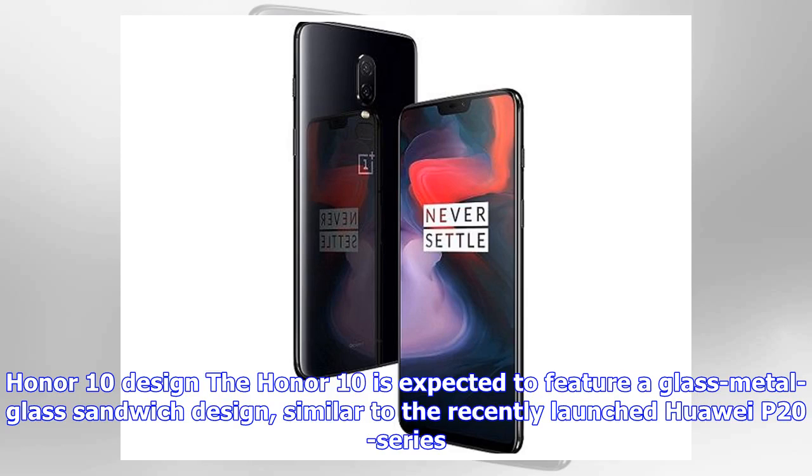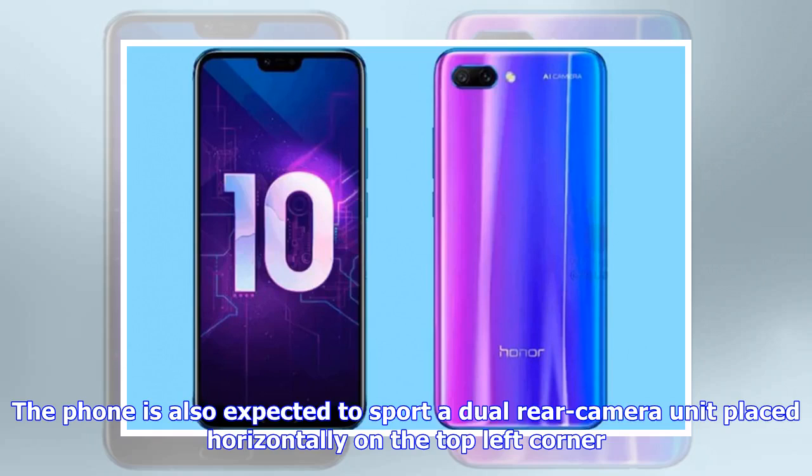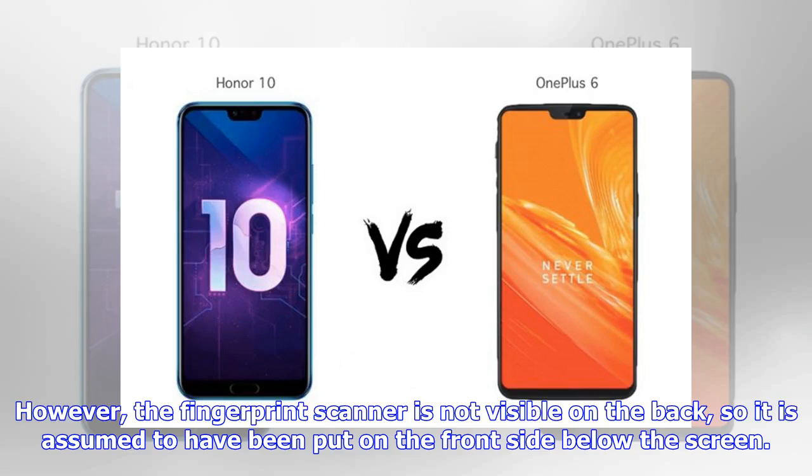The Honor 10 is expected to feature a glass-metal-glass sandwich design, similar to the recently launched Huawei P20 series. The phone is also expected to feature twilight-colored glass on the back, which shows different color shades when looked at from different angles. It is also expected to sport a dual rear camera unit placed horizontally on the top left corner. The fingerprint scanner is not visible on the back, so it is assumed to have been placed on the front side below the screen.